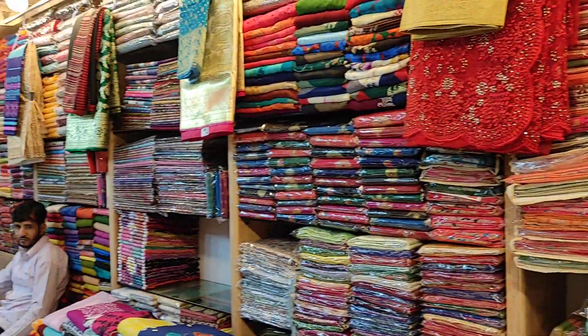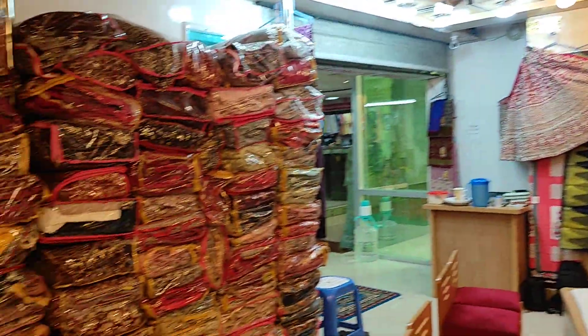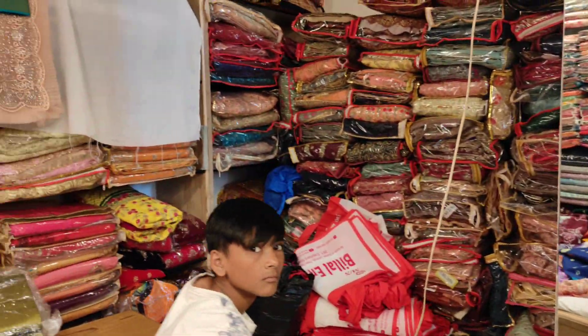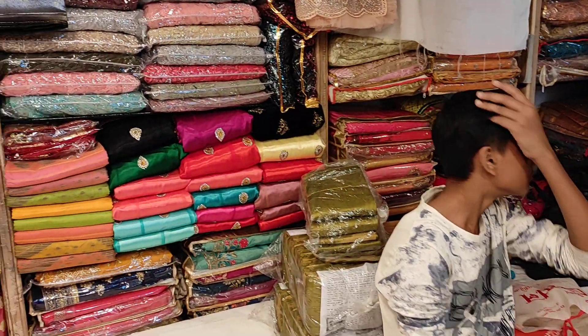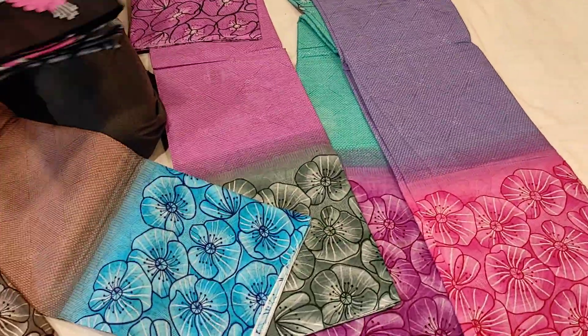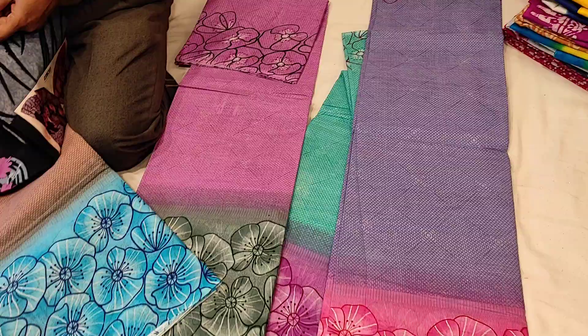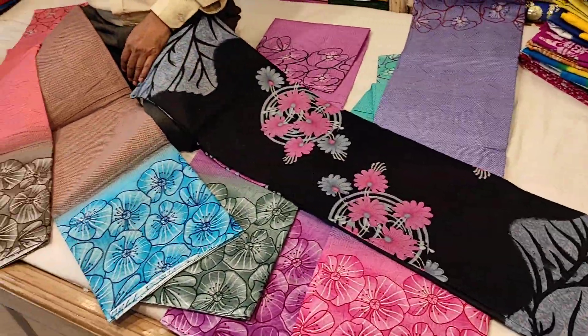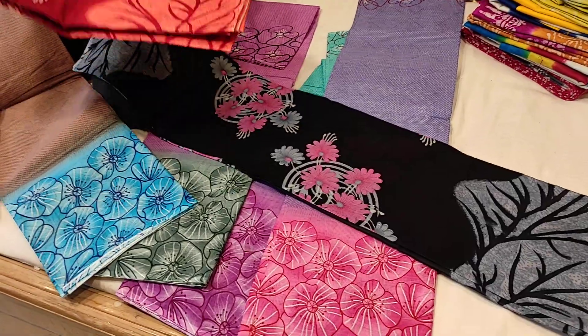Assalamualaikum, welcome to my channel Lita's Blog, Mrs. Bella Enterprise. This saree is perfect — it is shundh shundh shundh (very beautiful). This is a new collection saree, and the color is very good.